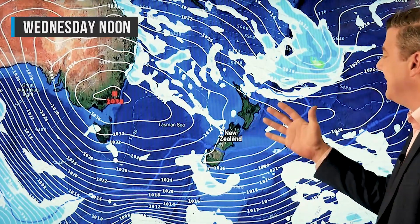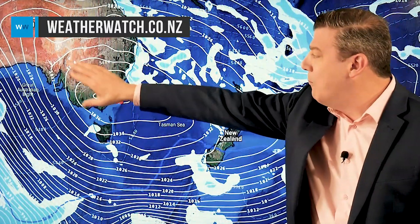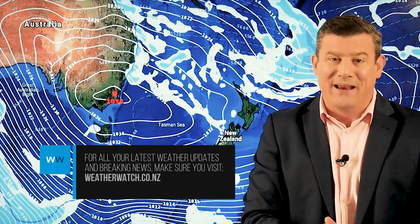Our final map is for Wednesday — again, high pressure pushing in. It's a little cold when you wake up, mostly dry during the day, temperatures are probably about normal. As the week wears on and that high gets closer, the southerly portion will fade away and we'll start to get that warmer westerly flow out of Australia. That's all from me — have a great weekend, we'll see you again on Monday.